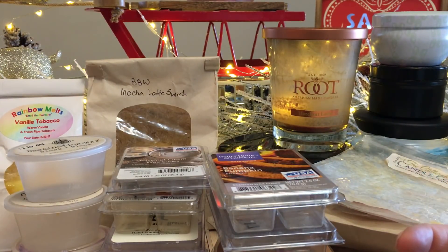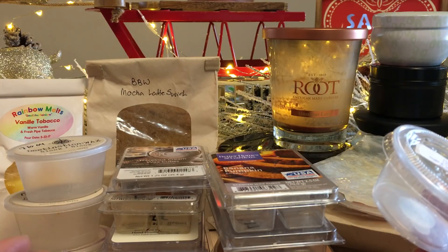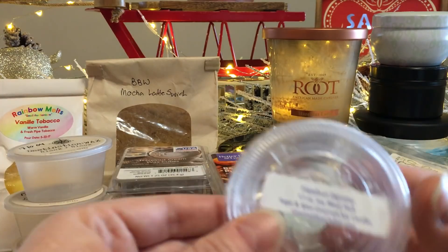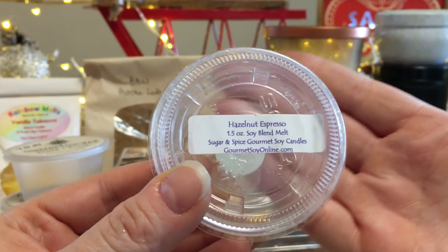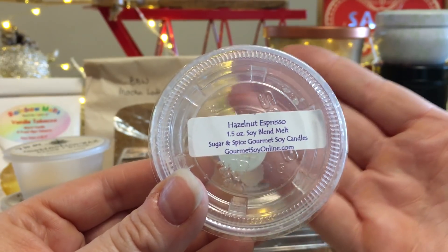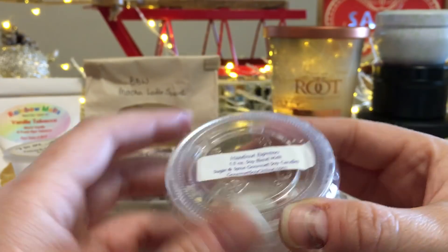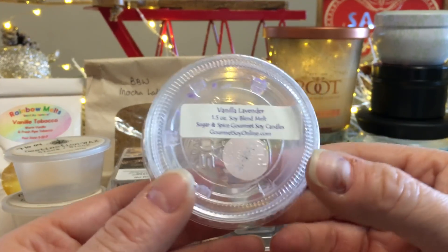From Sugar and Spice Gourmet Soy Candles — Hazelnut Espresso. Less is more with Sugar and Spice. This was the winner of my hazelnut latte wax melt off. It was exactly as stated: hazelnut and espresso — actual coffee. This was the best one of that entire melt off. I would repurchase it and highly recommend Sugar and Spice in general.